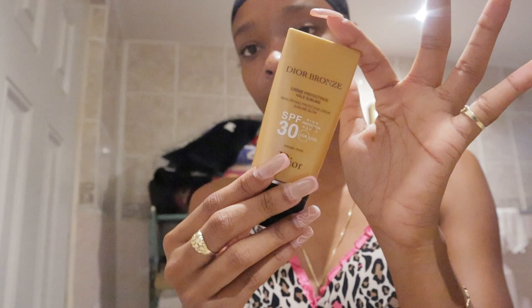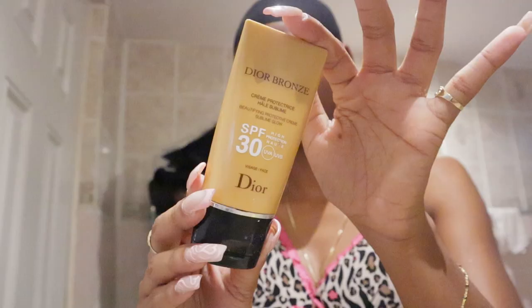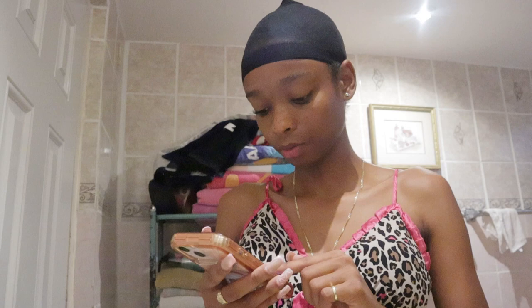I should also be using SPF on my arms when I work, since work is basically the only reason I'm in the sun. When I'm home I'm home, and at school I'm in a classroom all day — we only go out for lunch. The one I'm using is from Dior Bronze, their SPF 30. It specifically says 'visage face,' so it's only for your face, which is why it's so small.